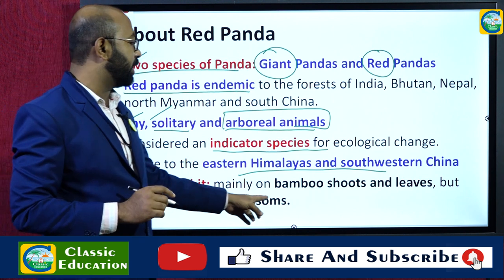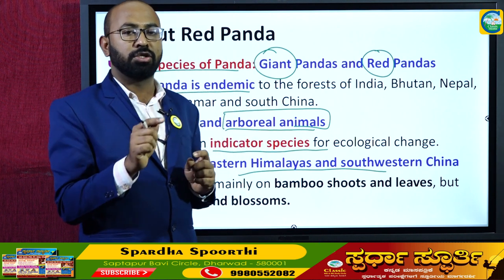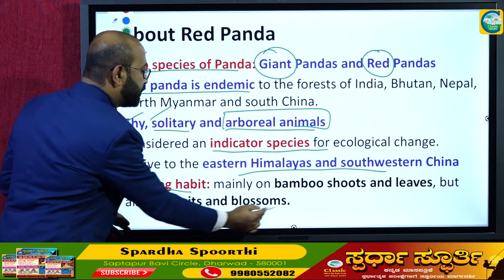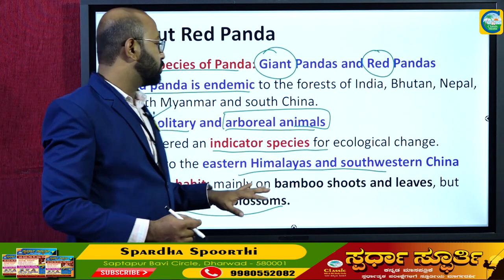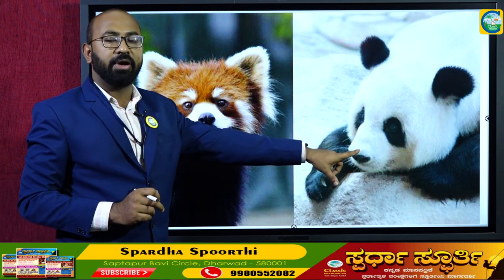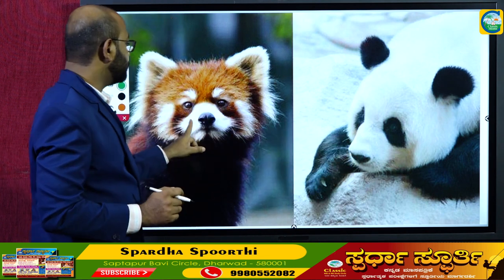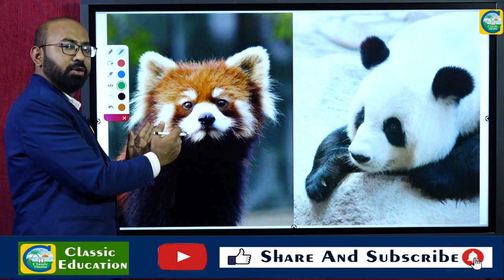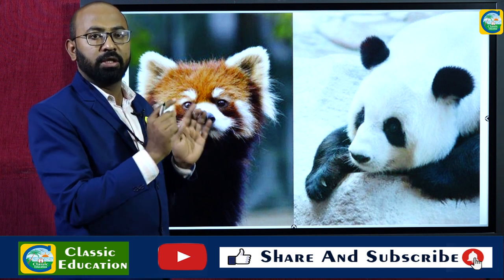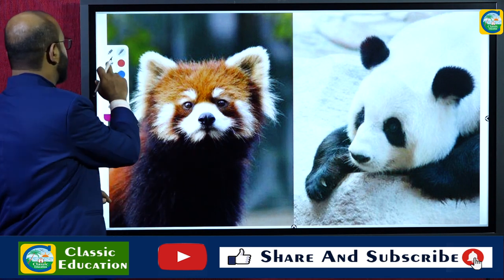Their feeding habit is to feed mainly on bamboo shoots and leaves as their primary diet. Along with bamboo, they also feed on fruits and blossoms of different tree species. The giant panda is also found in China, while the red panda is endemic to the Eastern Himalayas — Myanmar, Bhutan, Nepal, India, and western China.